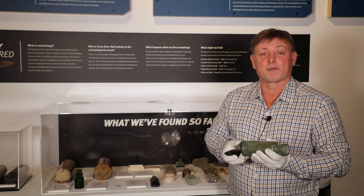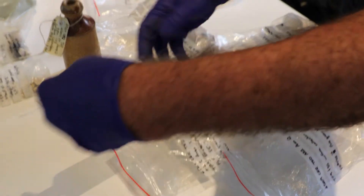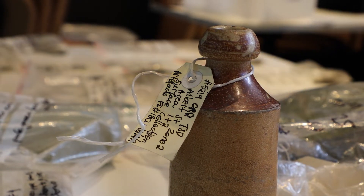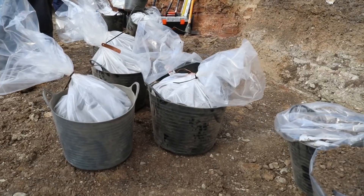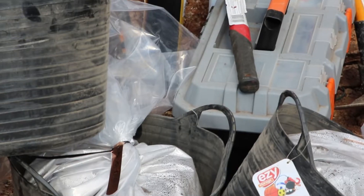Now, what is the process that we go through when we are excavating these materials? Each find is given a unique field specimen number — for example, FS001. We tend to bag everything in certain classes, so we try to bag all the glass together, all the metal together, the shell, and so forth.